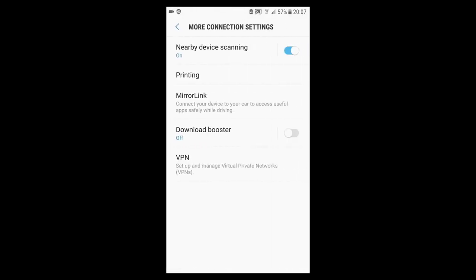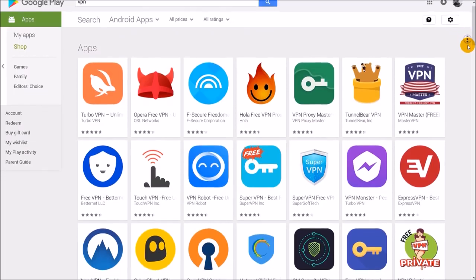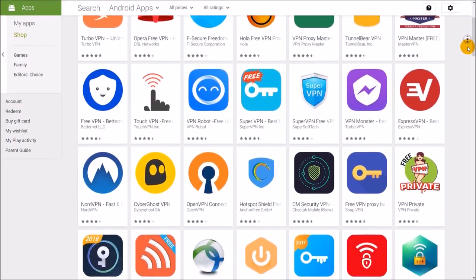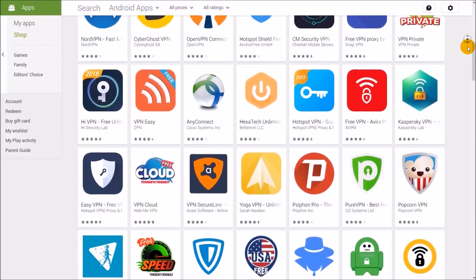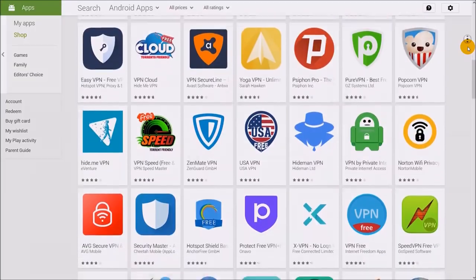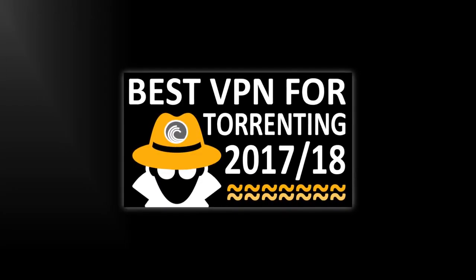Setting up a VPN connection on Android is a bit complicated unless you use an app for it. In this video we're going to check out the top 5 best free VPN apps for Android. These free VPN apps don't support P2P file sharing such as torrenting, so please check my torrenting VPN video for services which do support that.